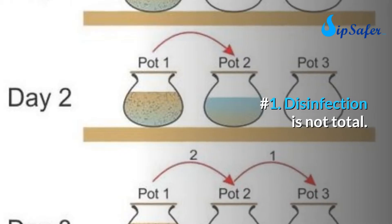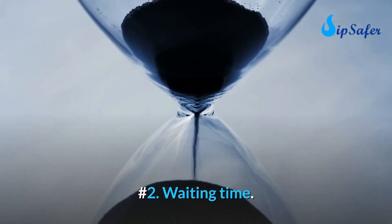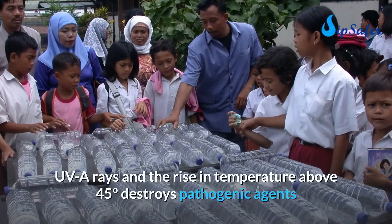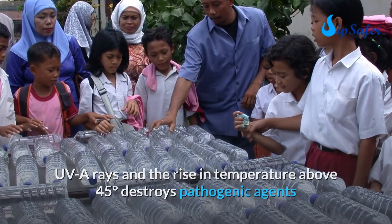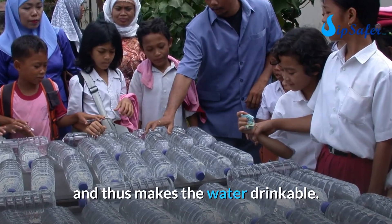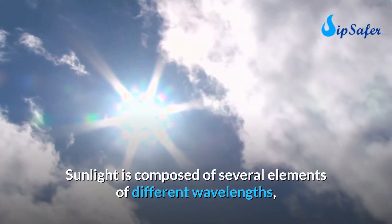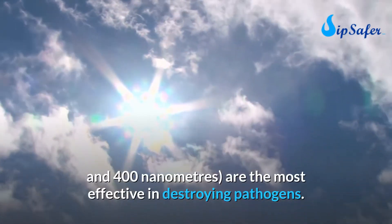Method seven: the SODIS method. UV rays and a rise in temperature above 45°C destroy pathogenic agents, making water drinkable. Sunlight is composed of several elements of different wavelengths, of which ultraviolet rays (wavelengths between 315 and 400 nanometers) are the most effective in destroying pathogens.